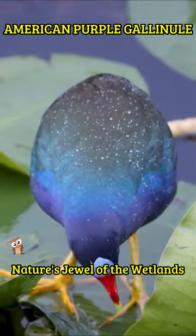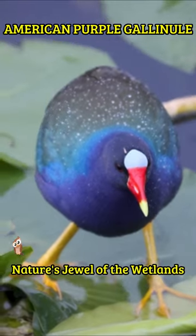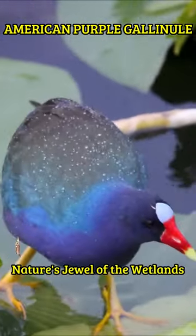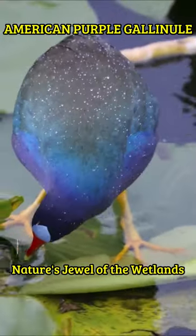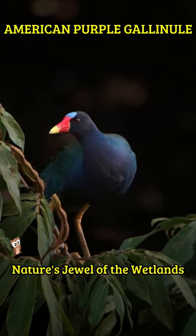This is the Purple Gallinule, scientifically known as Porphyrio martinicus, a striking bird species found in wetlands and marshy areas across the Americas. With its vibrant plumage of deep purples, blues, and greens, the Purple Gallinule is a visual treat for birdwatchers.